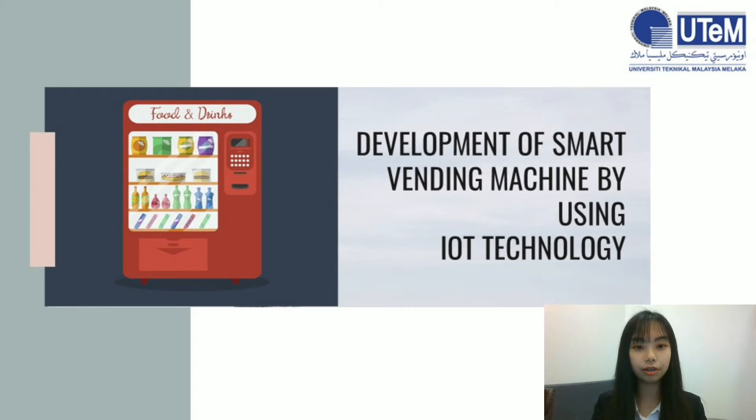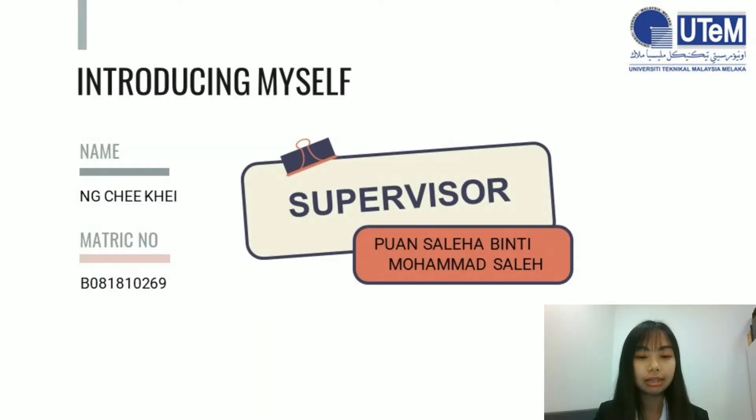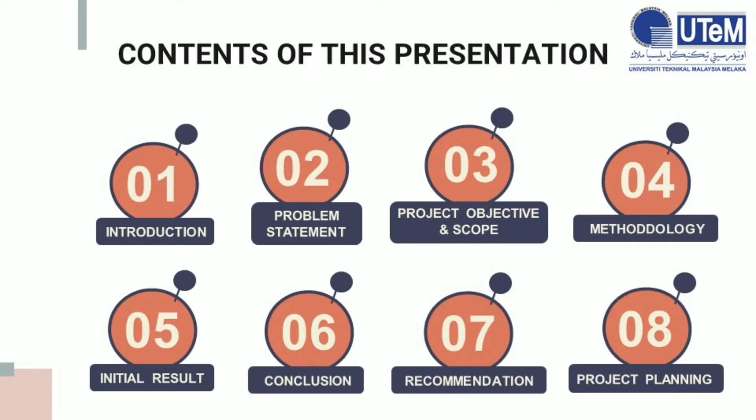Good day to both of my panels, Professional Technology Muhammad Zaidi bin Mumad Tumari and Puan Suhaila binti Meirin, and also good day to everyone watching this presentation video. Today I will present my Bachelor degree project titled Development of Smart Vending Machine by using IoT Technology. My name is Ng Xie K, my matrix number is B081810269, and my supervisor is Puan Saleha binti Muhammad Saleh. In this presentation, I will explain the study from introduction, one session by one session, all the way until the project planning stage.